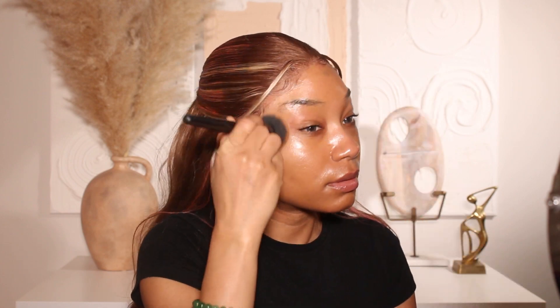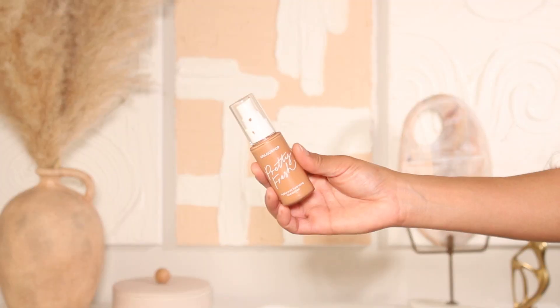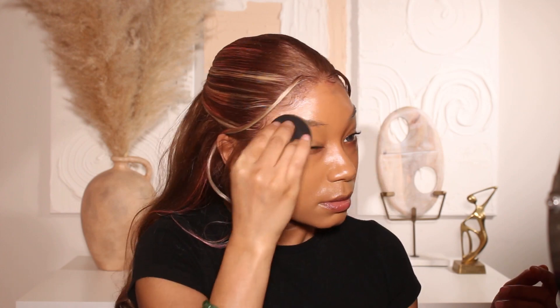After primer, I'm going to go in with the Elf Halo Glow Liquid Filter in shade number five. I've been really loving this underneath my foundation because it's so glowy — it creates a glowy base. It has a little bit of coverage that makes the skin look more flawless once I put my foundation on. Underneath a nice light or medium coverage foundation, it's literally chef's kiss. It gives the skin a very subtle type of glow and it's just so, so pretty.